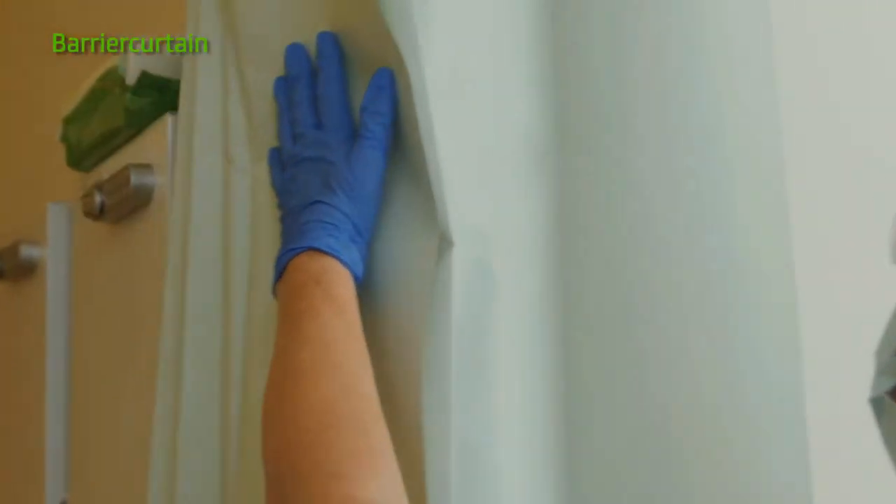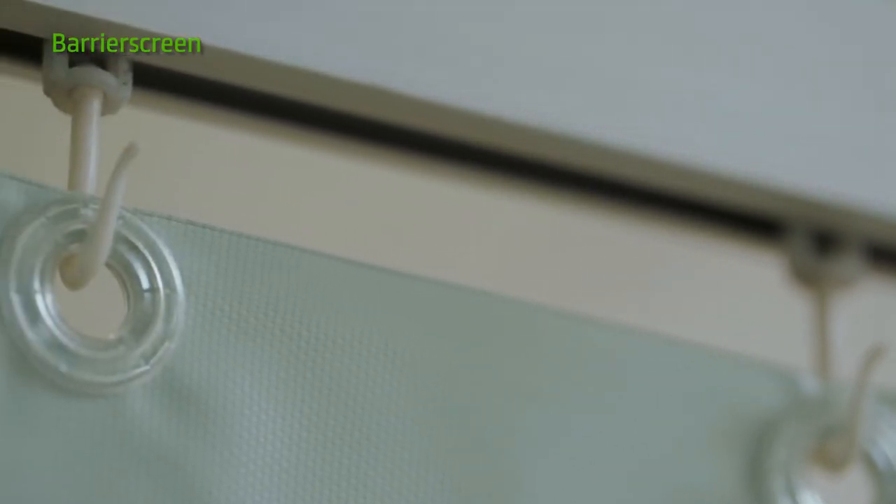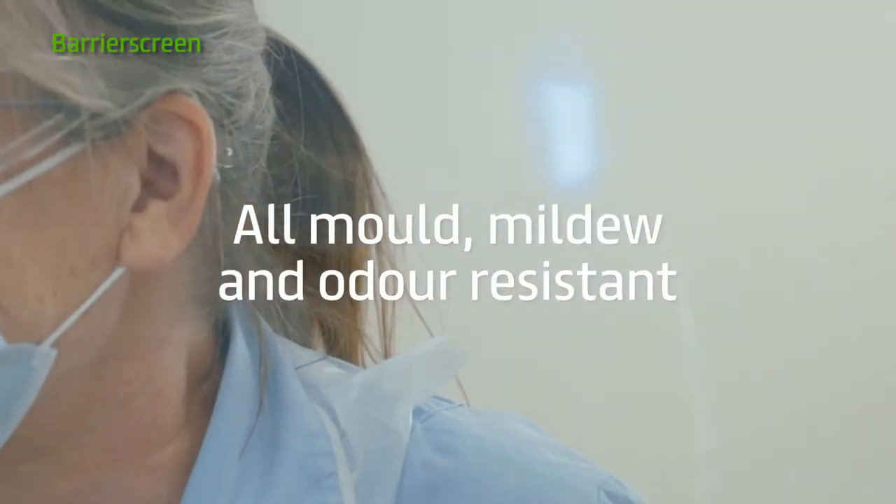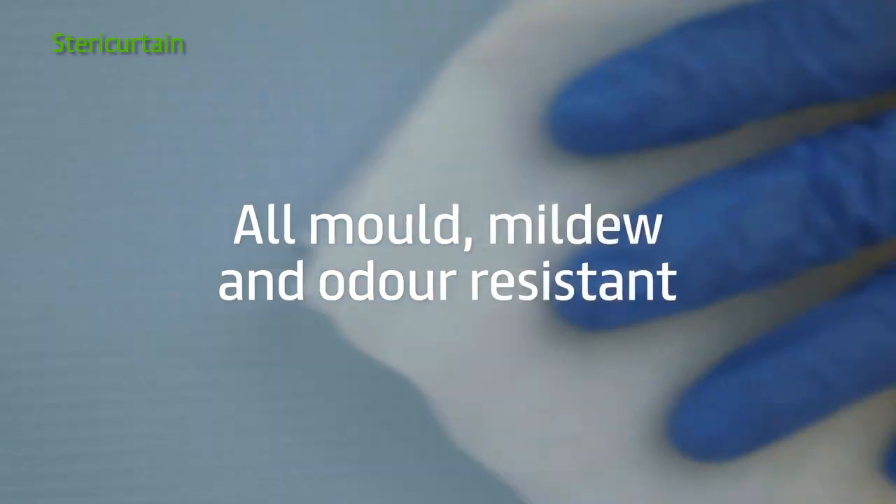No laundry, facility or disposal costs. Their wipe-down surface is easily sanitised, and they can be cleaned as part of a regular cubicle cleaning routine.